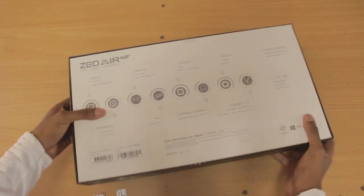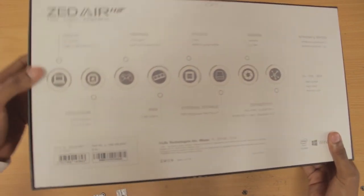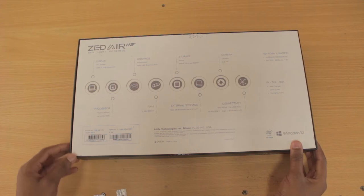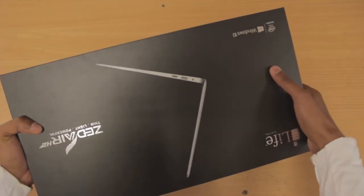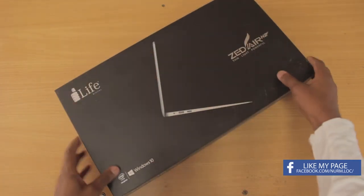The first laptop on screen is from a company called Life, and it's called the ZED Air. This is the only laptop that came in a box — the others were on display, so forgive me if you don't see me unboxing those. Forgive me also for the dust, as the box was placed in a dusty area, but the laptop is new and hasn't been opened.